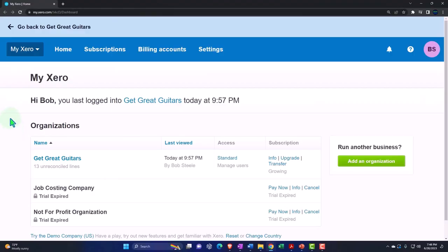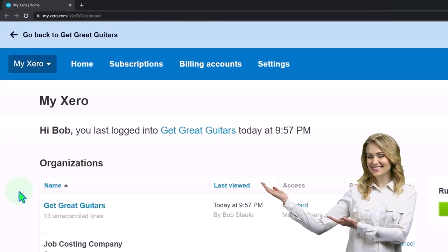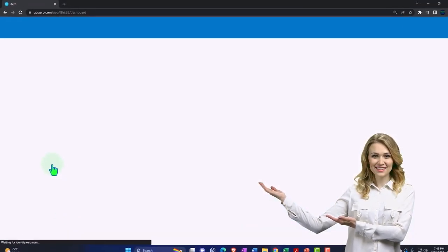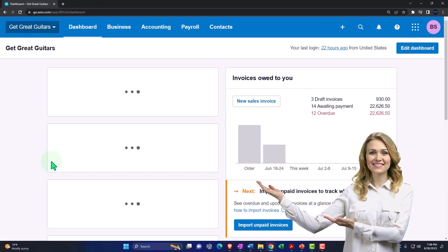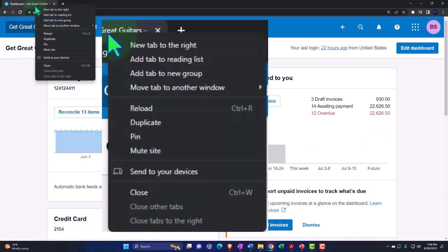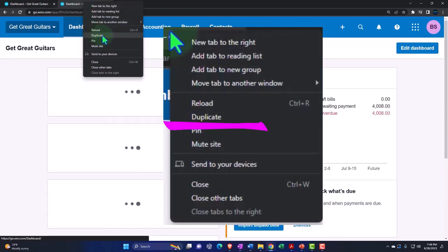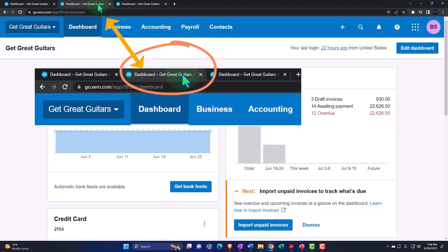Here we are in our custom Xero homepage, going into the company file we set up in a prior presentation, Get Great Guitars. Duplicating some tabs to put reports in like we do every time — right-clicking the tab up top to duplicate it twice, then back to the middle tab.